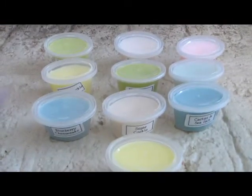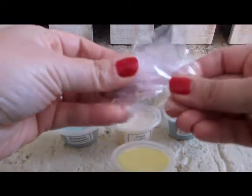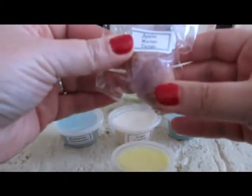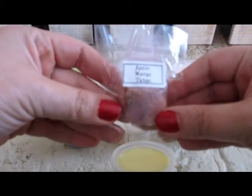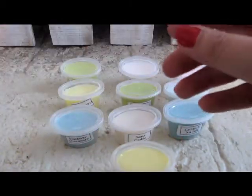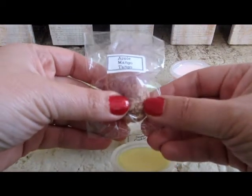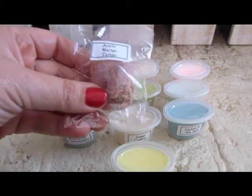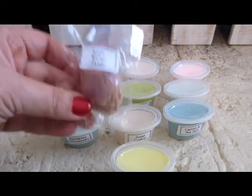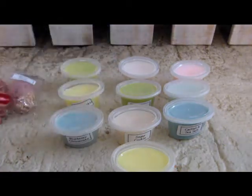I have 10 scents and then some scent beads here. This is Apple Mango Tango, and I'm sure this smells like the laundry detergent — yes, it does. So these are some little scent beads to put in a vacuum cleaner, place them in a bag, in your car, in a drawer, someplace that you want a scent of fragrance.